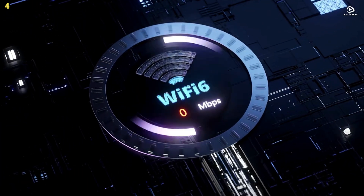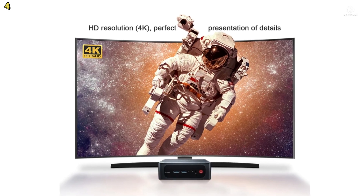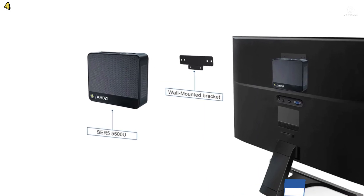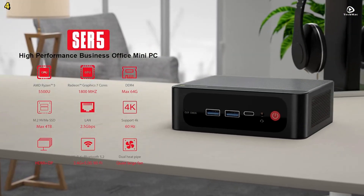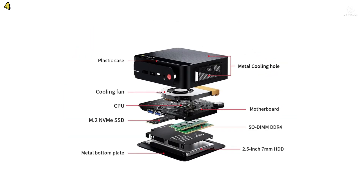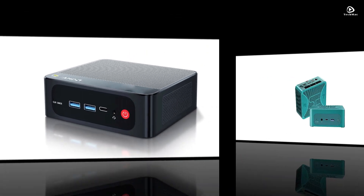Connectivity includes dual-band Wi-Fi 6, Bluetooth 5.2, and a Gigabit Ethernet port, ensuring stable and fast wireless connections, while Bluetooth offers seamless pairing with peripherals. The ABS body with full metal mesh design provides durability and a sleek, professional look. The SER5 Pro includes multiple ports for flexibility, making it easy to connect devices and expand your setup. Whether used in the office, at home, or for light gaming and 4K media playback, the Beelink SER5 Pro delivers desktop-class performance in a space-saving form factor.